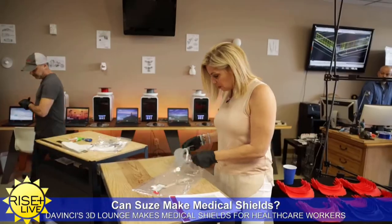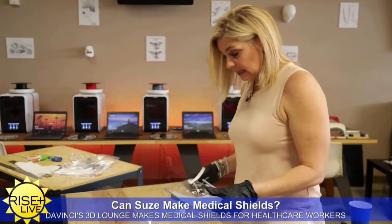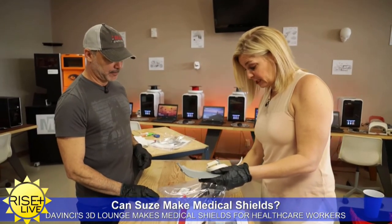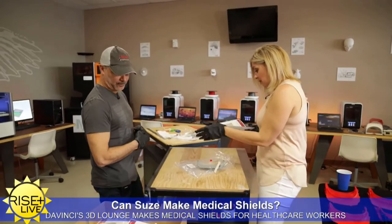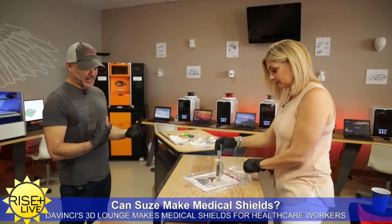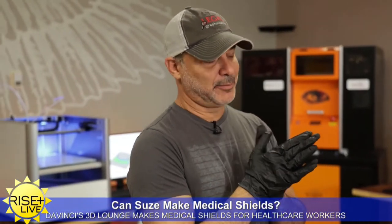You have the shield, the elastic, the little ties — and these are 3D printed as well? That's correct. How many are you sending off at a time? A lot of batches are in batches of 10, but we have batches of 50, and right now we're working on batches of up to 1,000.